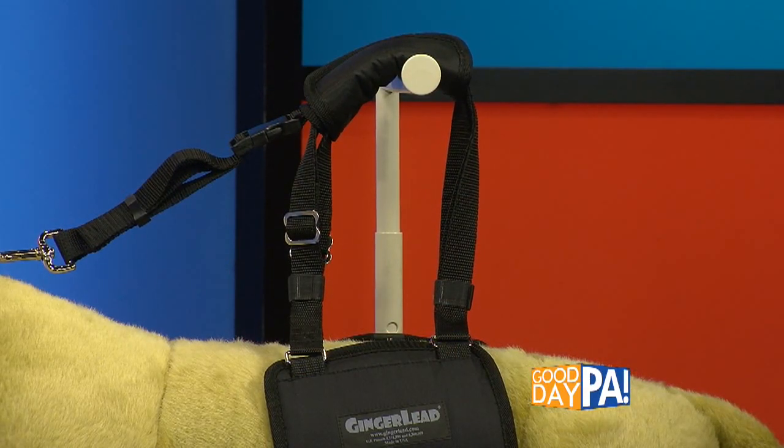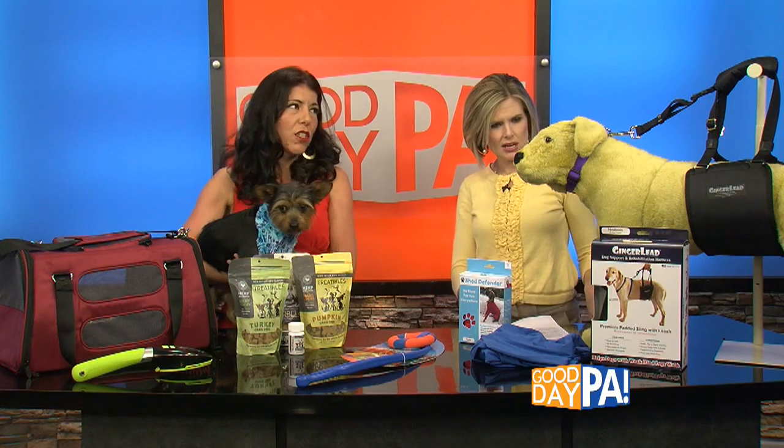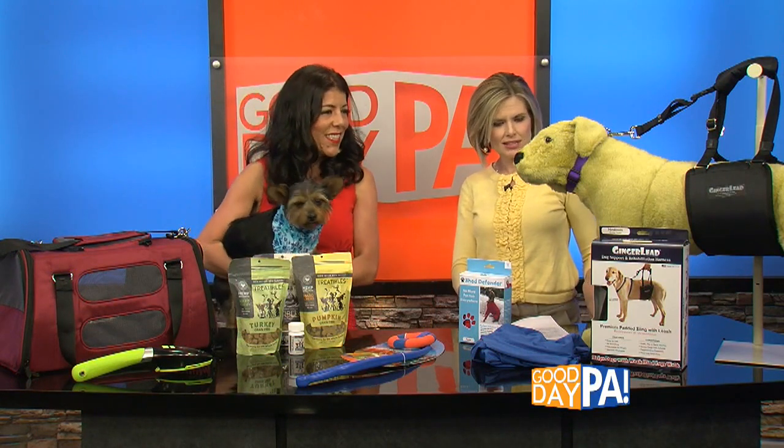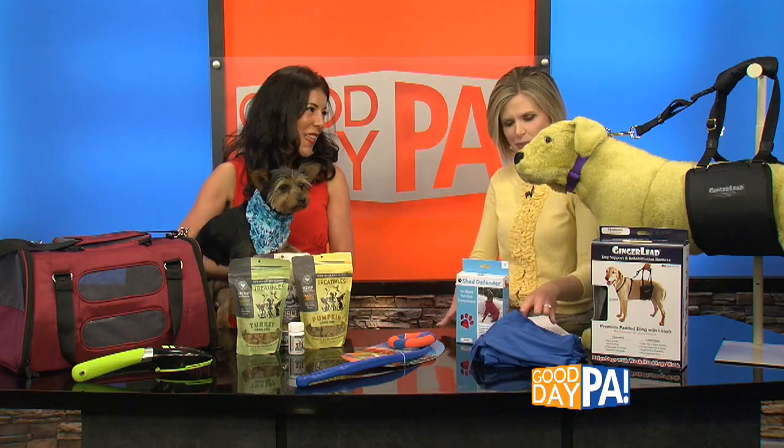That's a really good idea — it's almost like crutches, but for dogs, because dogs have different needs. Crutches for your dog, exactly. Okay, let's talk about this — it looks like a wetsuit almost for dogs, but it has quite a purpose.